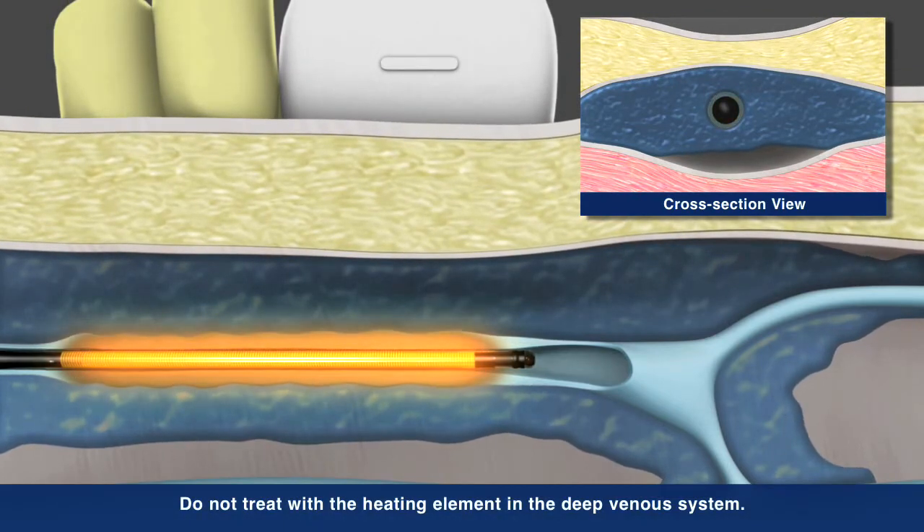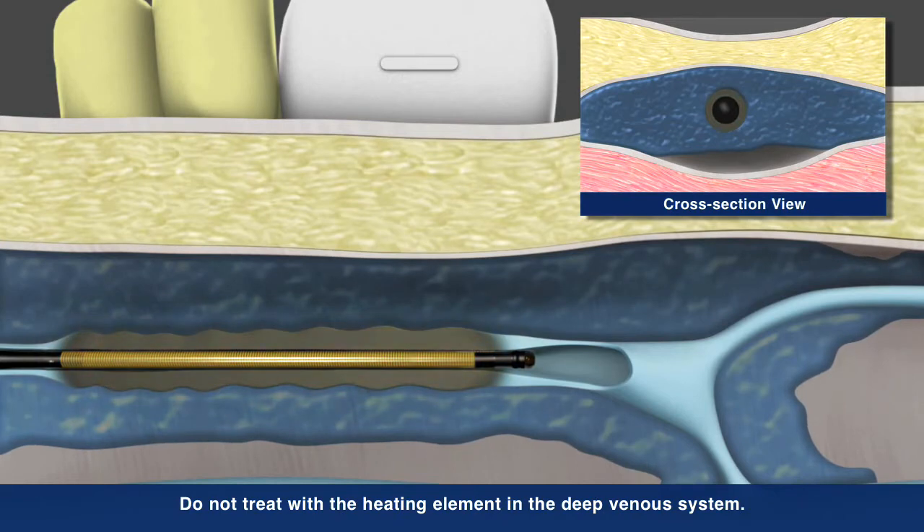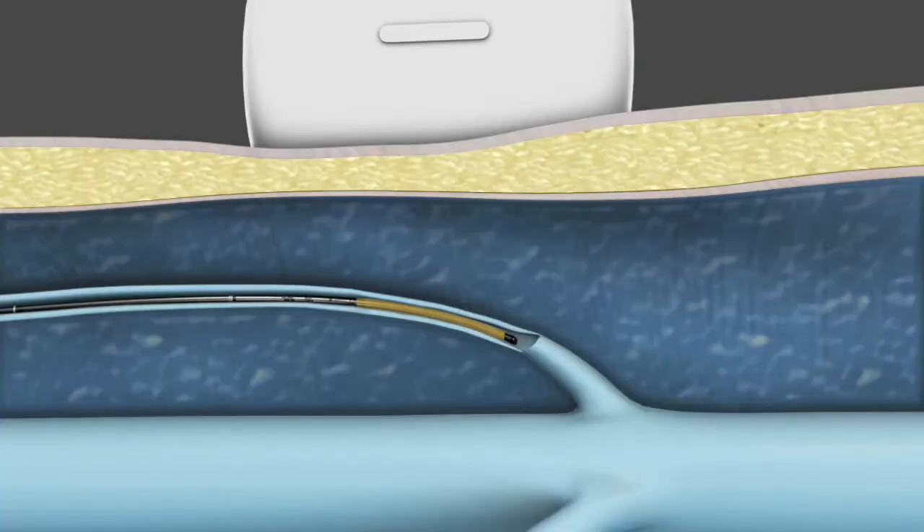The Venefit procedure uses a segmental ablation technique which heats a full seven centimeter vein length in one twenty-second interval. Physicians also have the option of treating shorter refluxing vein lengths with the ClosureFast three centimeter catheter, which heats the vein in three centimeter segments.